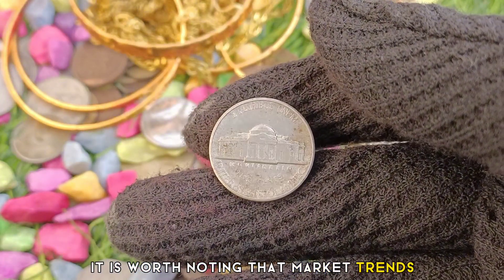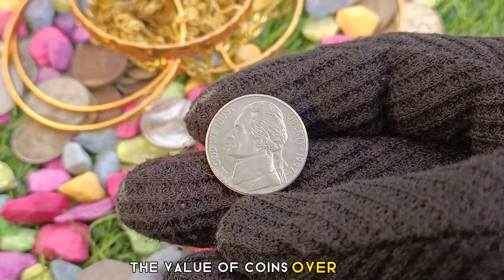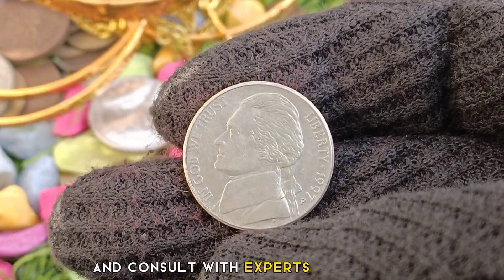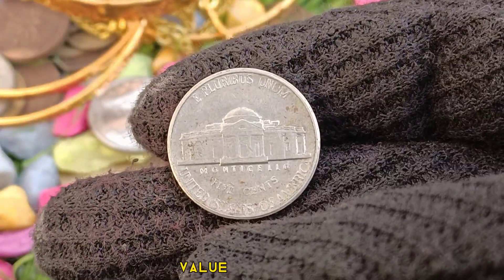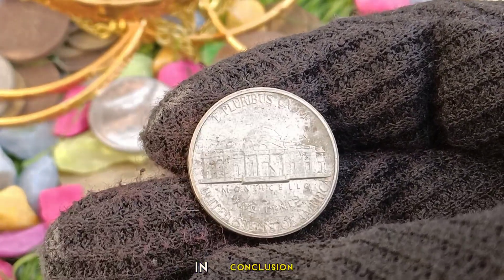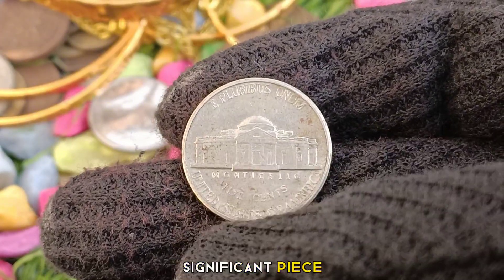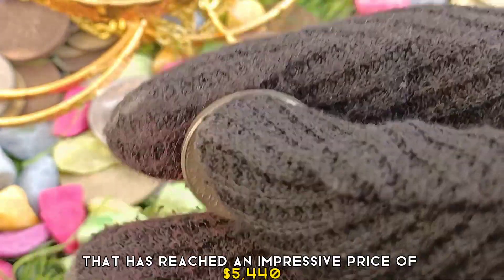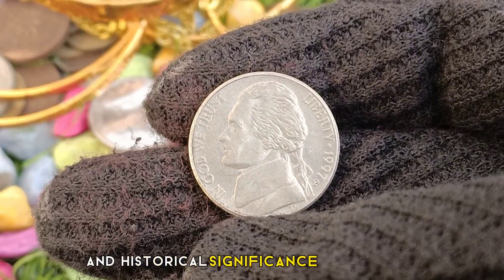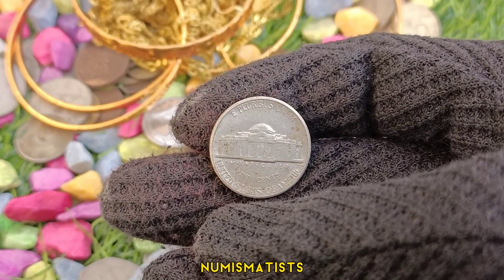It is worth noting that market trends, collector demand, and the overall state of the economy can influence the value of coins over time. Therefore, it is crucial to keep track of current market conditions and consult with experts in the field to determine the accurate and up-to-date value. In conclusion, the 1997 United States of America 5 cents coin is a rare and significant piece that has reached an impressive price of $5,440 at Heritage Auctions. Its rarity, condition, and historical significance contribute to its exceptional value, making it a prized possession for collectors and numismatists around the world.